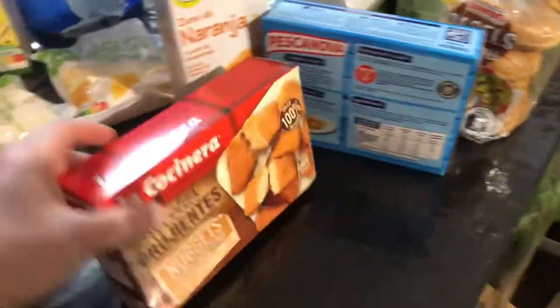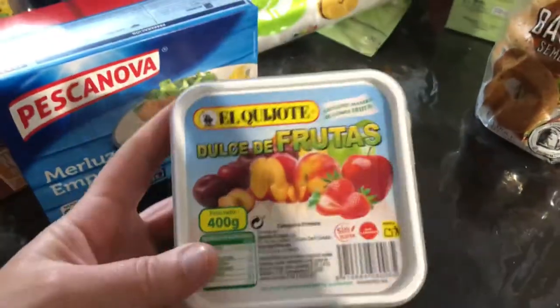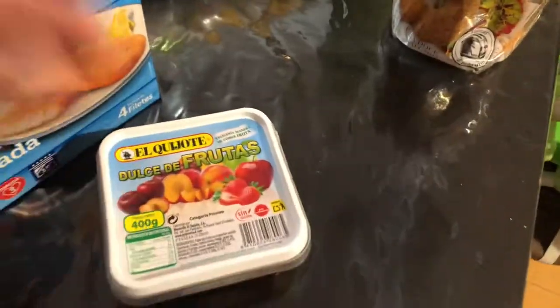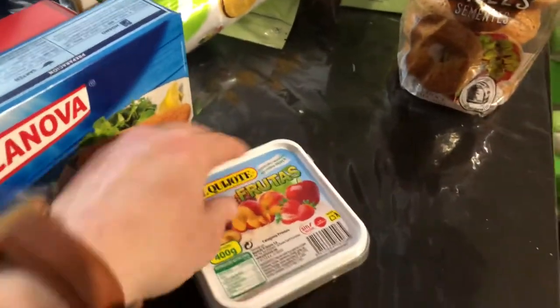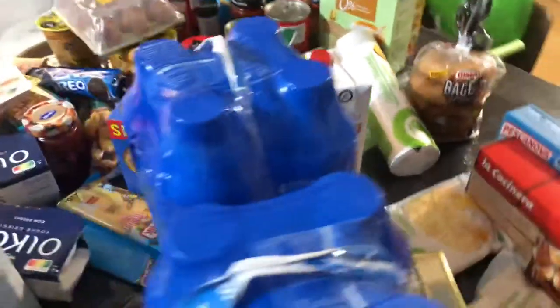For the air fryer, there are chicken nuggets — mostly stuff I can give the kids at lunch. Fish fillets, not fish sticks. And this is a Spanish thing called carne de fruta, which means 'meat of the fruit.' It's solid fruit that you can slice — not as liquidy as jelly — and I like to put it on bagels.